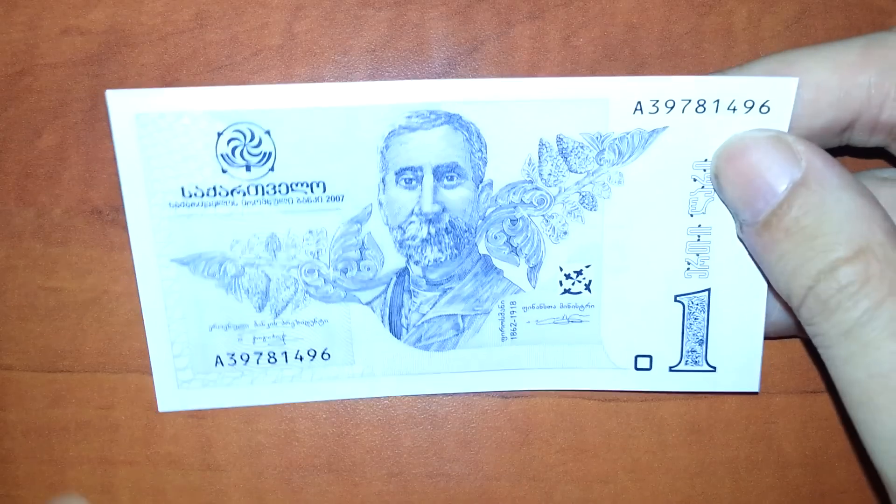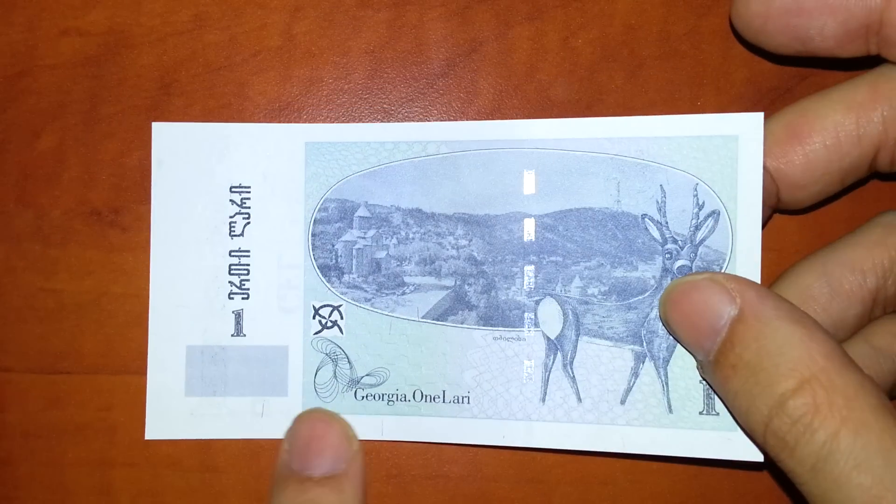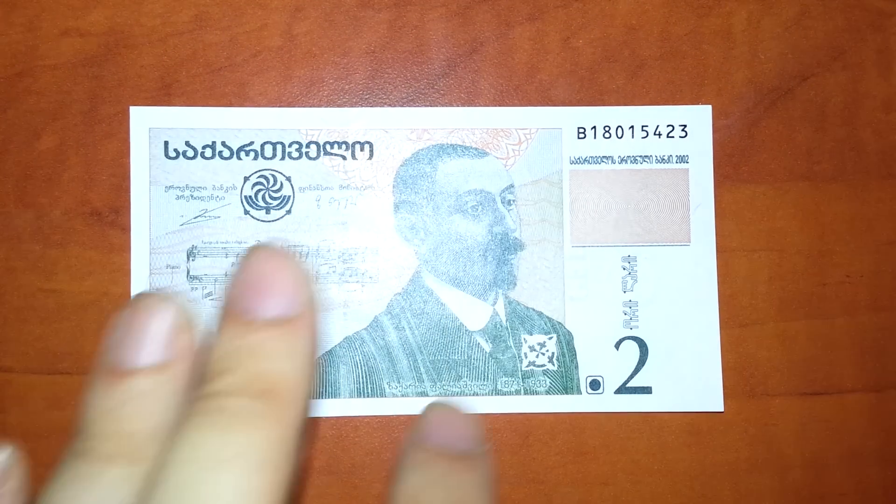There's Georgia — it's not the state of Georgia, it's a country called Georgia, a former Soviet Republic. Georgia: one Lari, two Lari, and five Lari.